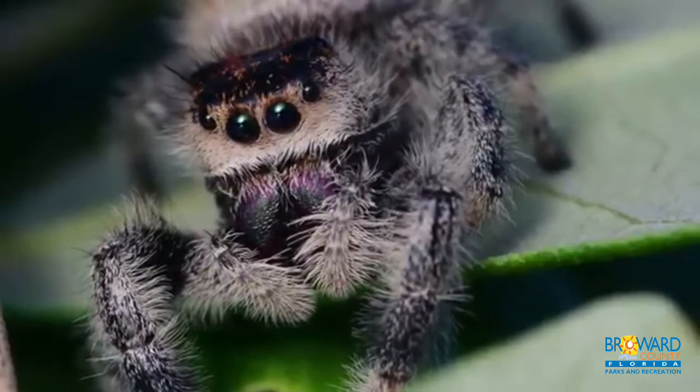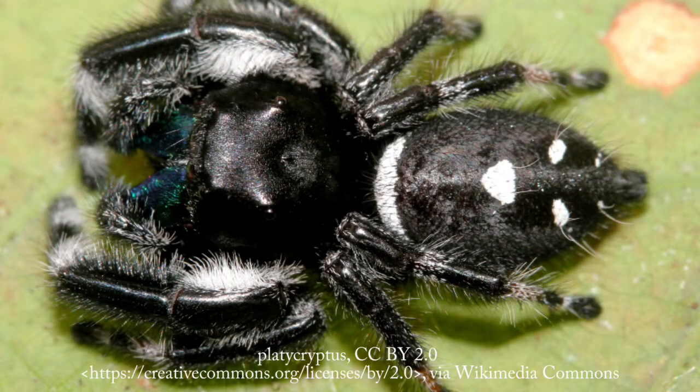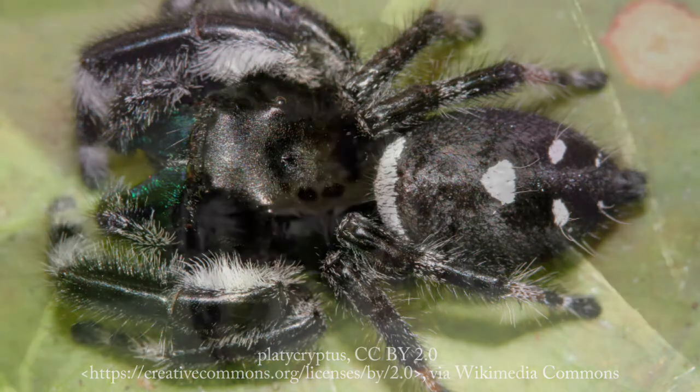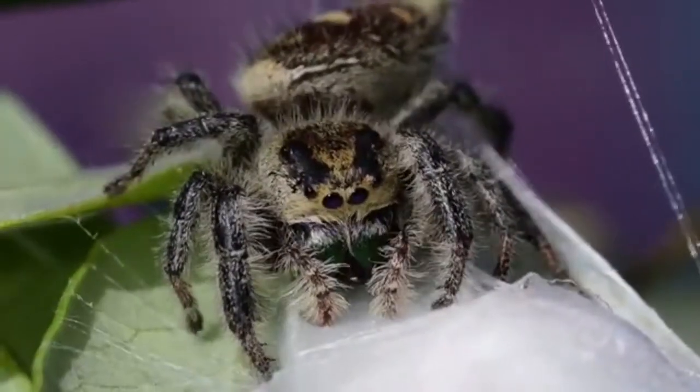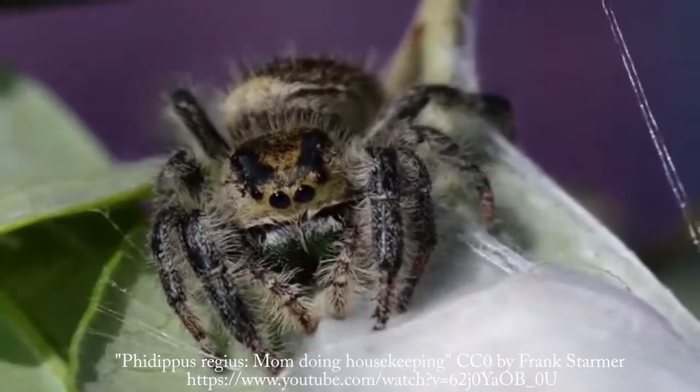They catch their prey by jumping on it, not by using a web. They use their silk to make a trail behind them to break their fall in case they miss a jump. They also use their silk to make their nightly nests.